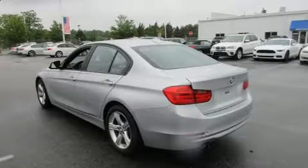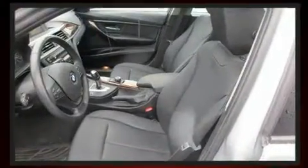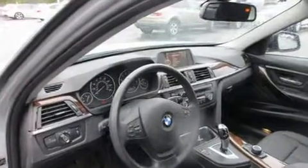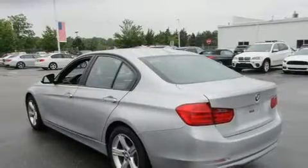Get excited about the 2014 BMW 320i. This four-door, five-passenger sedan still has fewer than 40,000 miles. Performance and efficiency are both prioritized thanks to the two-liter four-cylinder engine, and for added security, dynamic stability control supplements the drivetrain.